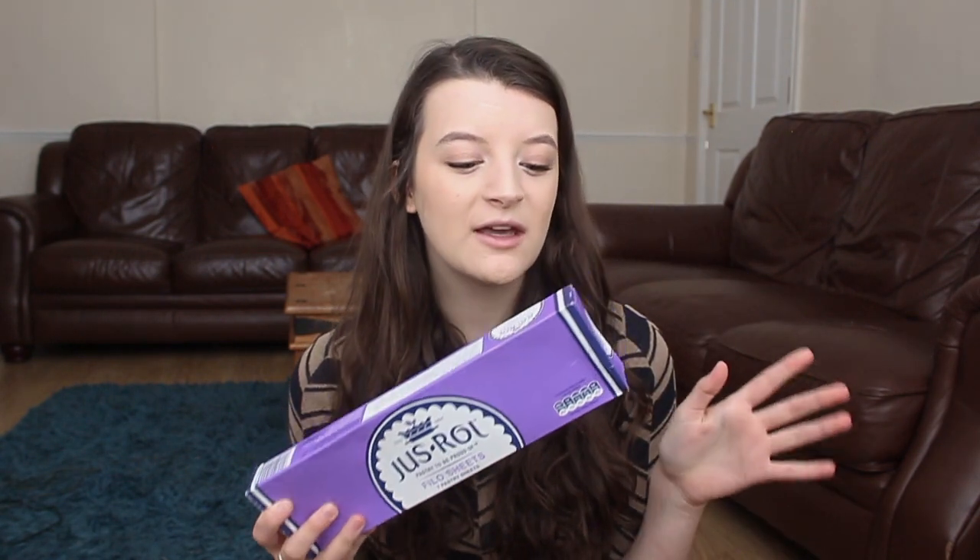The only other frozen item I got was filo pastry, which I've actually never ordered before. I usually always get puff pastry — that's my pastry of choice — but this is suitable for vegans and I just thought I'd do something a bit different, maybe some sort of filo parcel. It was £1.60. We also got a garlic bread — just the 40p cheap one that is accidentally vegan — but we ate that last night as a side with spaghetti bolognese.